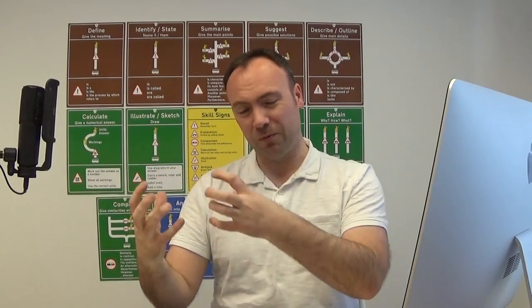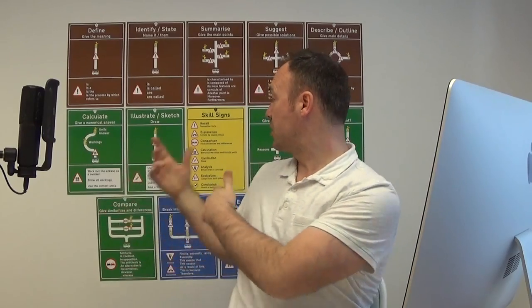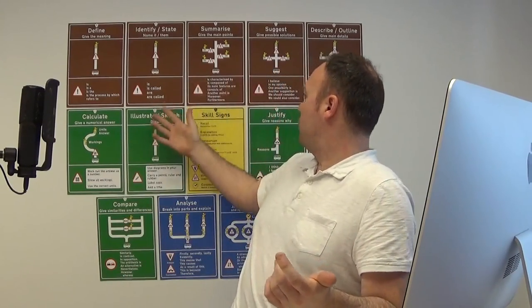Let's come to the competition. For the first correct answer from an individual student and for the first correct answer from a school, we are going to provide a pack. The question: post into the chat space now — how many exam skills are we providing in this solution? We've stated it a couple of times in the session already. How many were there in total? Our moderators will pick up your answers as we go along.